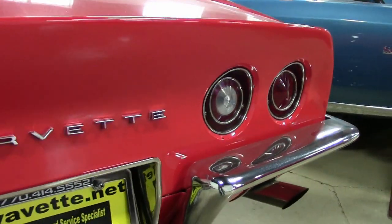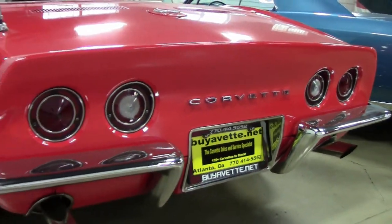Features include air conditioning, tilt and tele, fender vent louver trim, and AM-FM radio with auxiliary input.